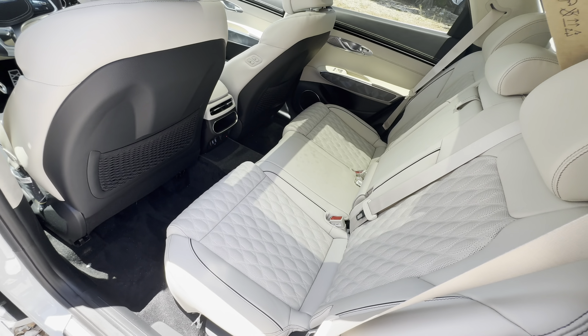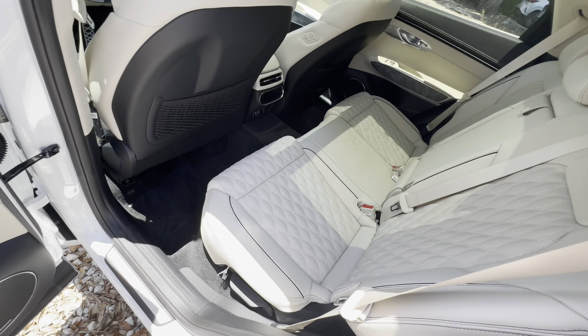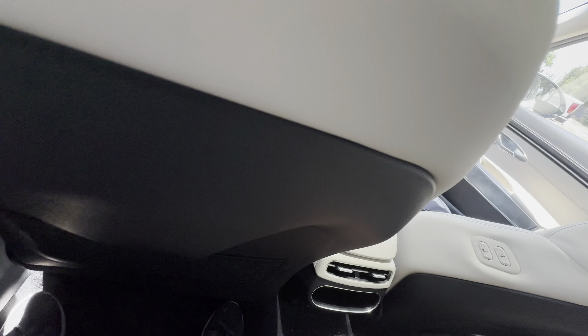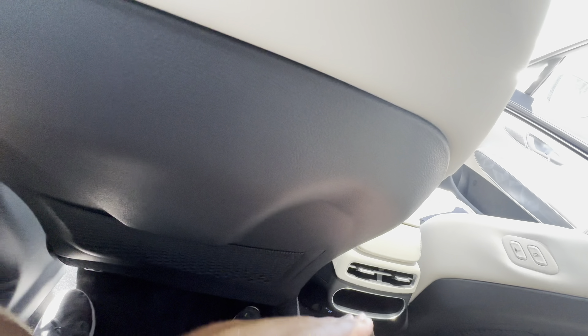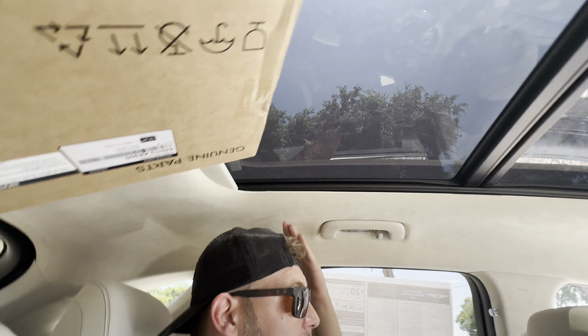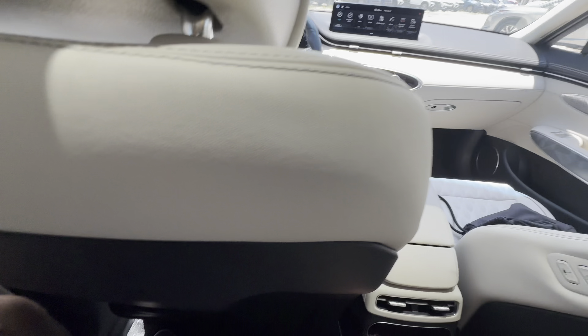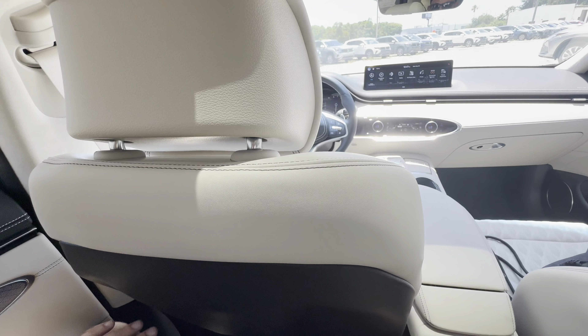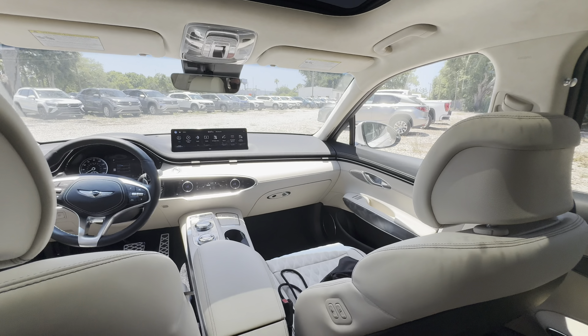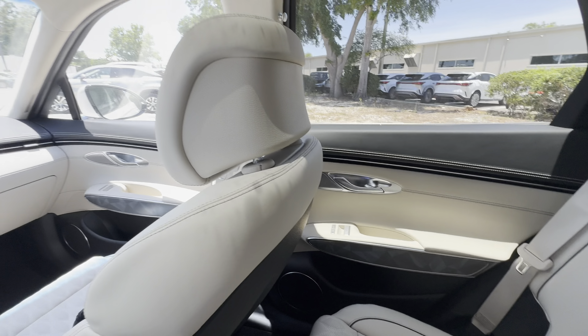The rear seats are not heated or ventilated like on the GV80 Sport Prestige we reviewed, but they are adjustable for recline. I'm a little over six feet tall sitting behind my own seat settings and I still have about four or five inches of knee room. Headroom — even with the moonroof — is still about two inches. If you're under six foot five, you'd sit comfortably in the back of a GV70 with no problem.